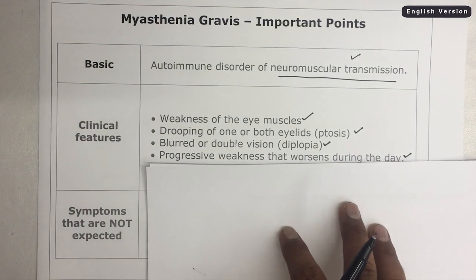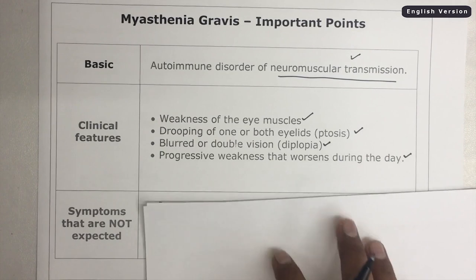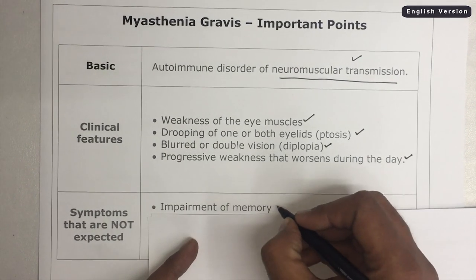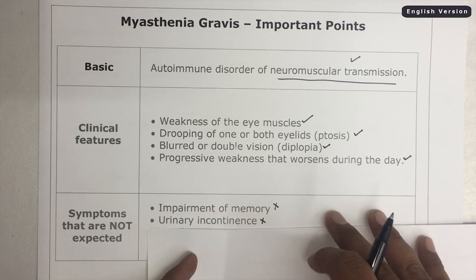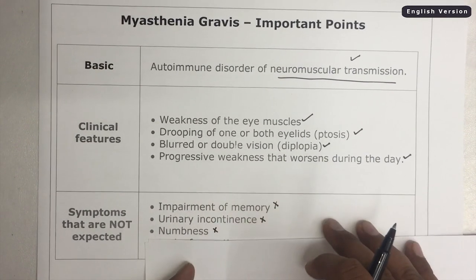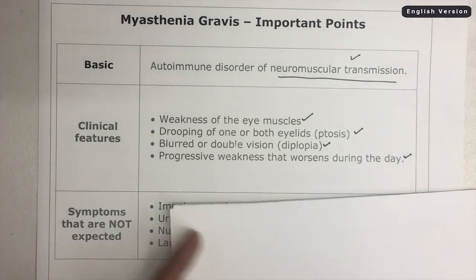Now let's talk about a few symptoms that are not expected in Myasthenia Gravis. Impairment of memory is usually not found in Myasthenia Gravis. Urinary incontinence is also not found. Numbness is also not found, and lack of sensation is also not found in Myasthenia Gravis.